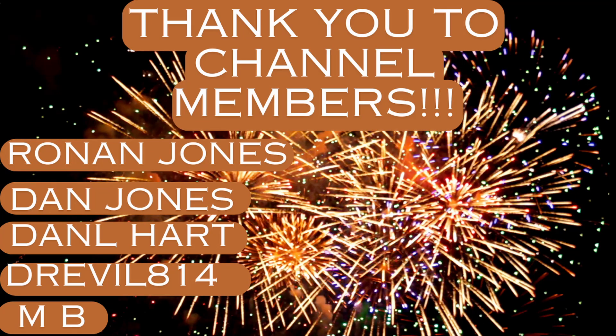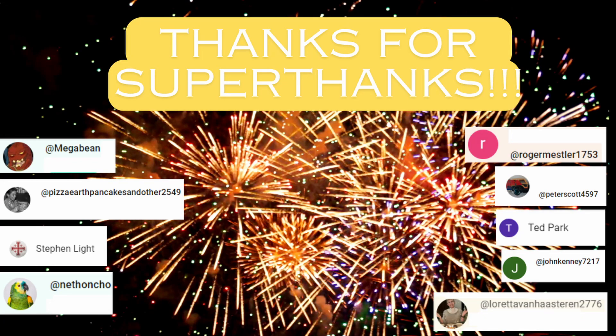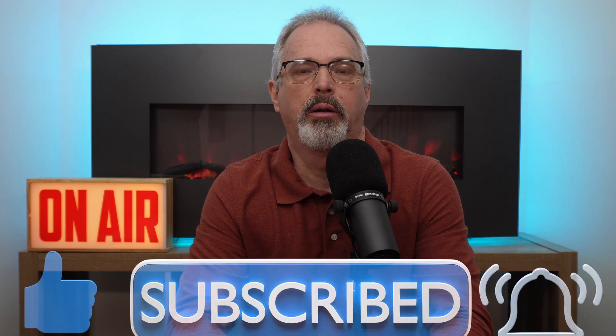I want to send a shout out to the channel members — I thank you all very much for your support. It enables me to continue posting a video at least once a week. I also want to thank those who have provided super thanks. That's another way to support the channel, as well as liking, subscribing, and commenting. You can also check out a downloadable link in the description for the biggest civil engineering disasters in the past 100 years. Thanks very much, everyone.